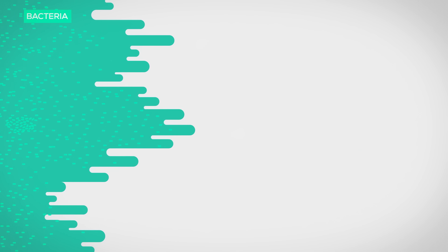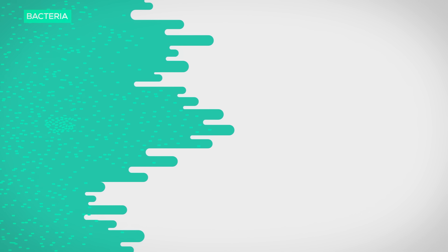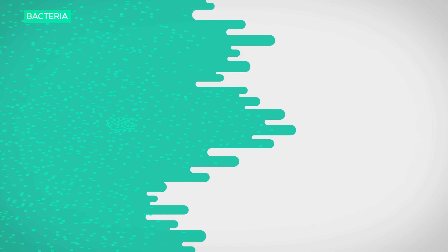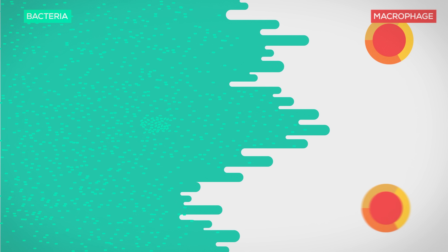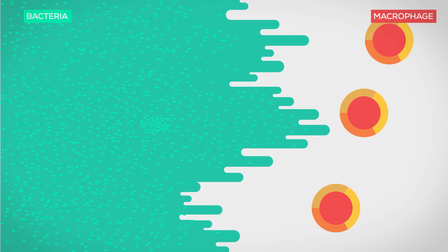At first they fly under the radar, but when a certain bacteria population is reached, they change their behavior and start to damage the body by changing the environment around them. The immune system has to stop them as fast as possible. First of all, your guard cells, known as macrophages, intervene.